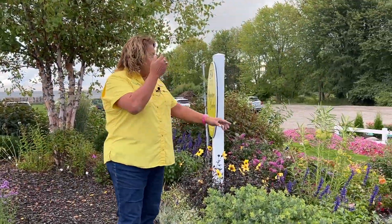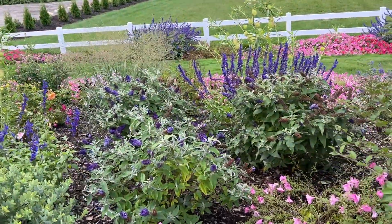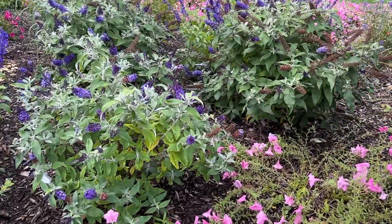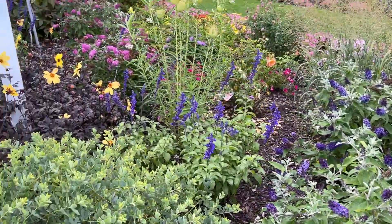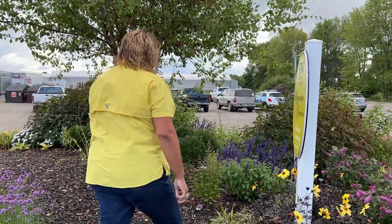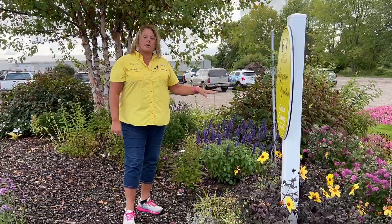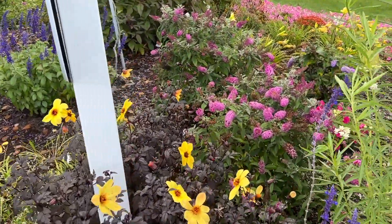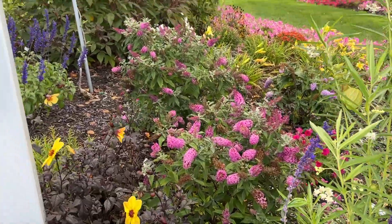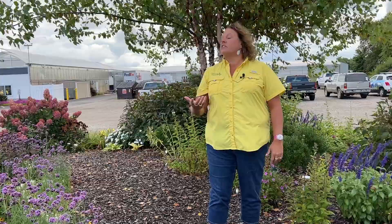We've got a lot of butterfly bush up on the top here. This is the Pugster Blue — there's a grouping of three of them. As I stand up here on the top of this garden, there's just so much fragrance right now, and it's coming from those butterfly bush. We also have on the side over here a grouping of the Pugster Pinker butterfly bush. These Pugster butterfly bush only get about two foot tall, so they're really nice for smaller, compact areas in your garden.